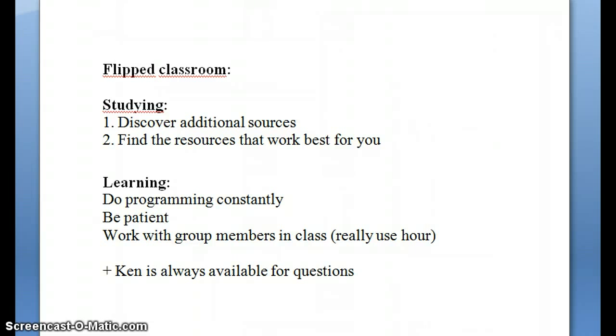But again, coming to the flipped classroom — you can talk to your classmates about those problems you have. If you can't solve it, they might know the solution because they had similar problems. Or last but not least, there's always Ken to ask. Ken is really always available online, so post your question on Facebook, don't be shy — you need to get your questions out there otherwise you won't receive answers.